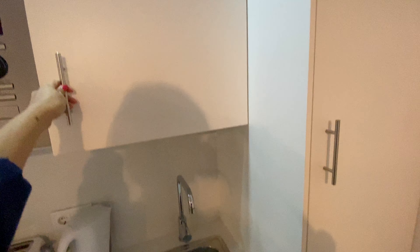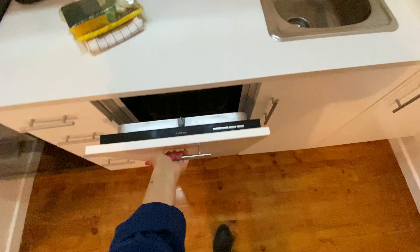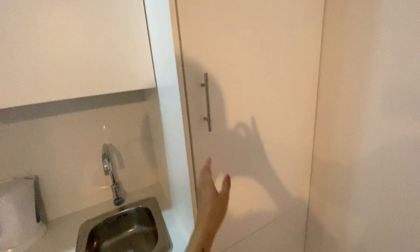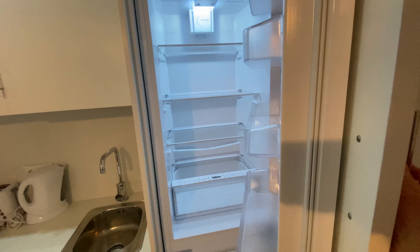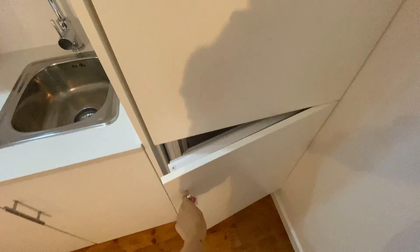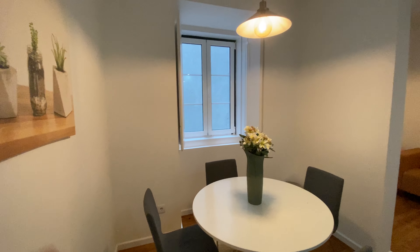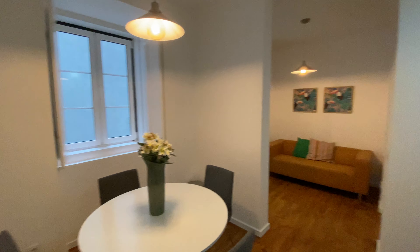We have the sink here, the dishwasher, the fridge and the freezer. And here we have a dining table for four, and the window that goes to the terrace.